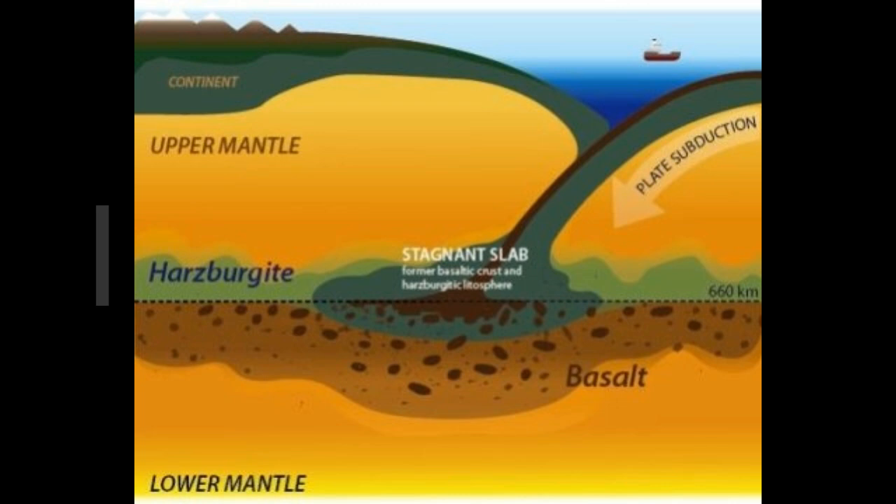Remember what we said about the 660-kilometer area. That's where we have the mantle area of something that looks like ragged, jagged mountains — huge mountains — into the Earth's mantle. This is one of the recent studies having to do with what happens at the mantle. This is a schematic image of subducted oceanic crust inferred from the study. The basalt and harzburgite layers of the oceanic crust accumulate beneath and above the 660-kilometer discontinuity, respectively.